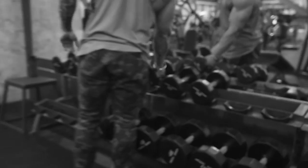Now we move to another movement targeting more of the rear delts. I'm starting to run out of gas, so we better get moving to the next exercise.